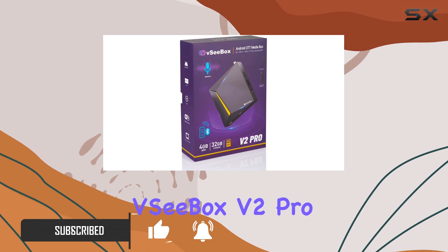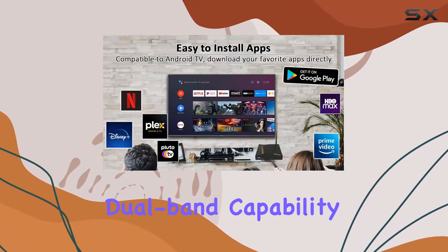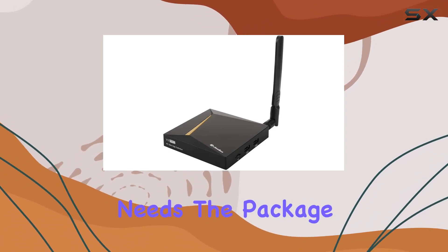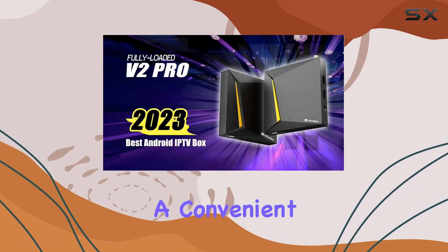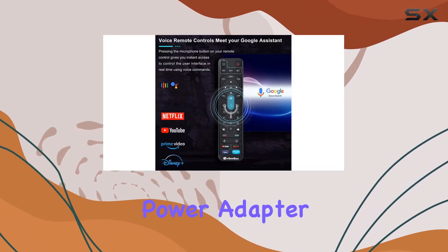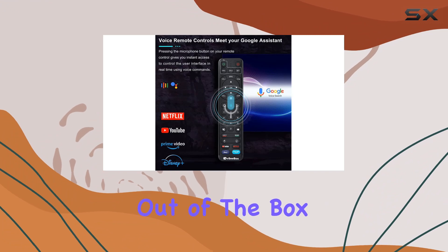What sets the VC Box V2 Pro apart is its dual-band capability, ensuring a stable and high-speed connection for your streaming needs. The package includes essential components like a convenient voice remote control, HDMI cable, and AC power adapter, making it a comprehensive streaming solution out of the box.